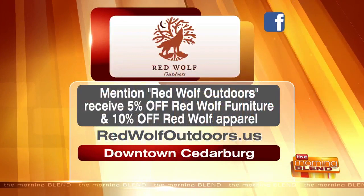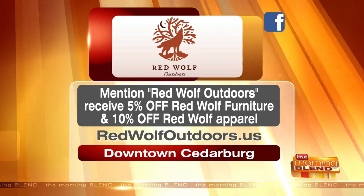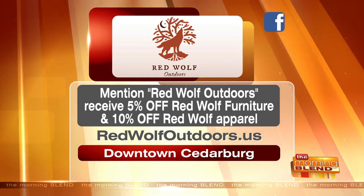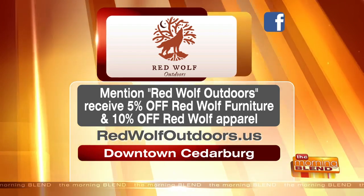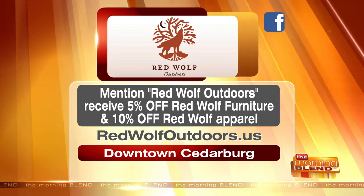If people want more information, they can go to Facebook, but also to our website. We have a separate website — it's redwolfoutdoors.us. But also, there's a great special going on right now: if you mention Red Wolf Outdoors, you can receive 5% off Red Wolf furniture and 10% off the brand new apparel. It's fantastic. The website again is redwolfoutdoors.us to find out more and see all this great stuff. Thank you. Great to see you.